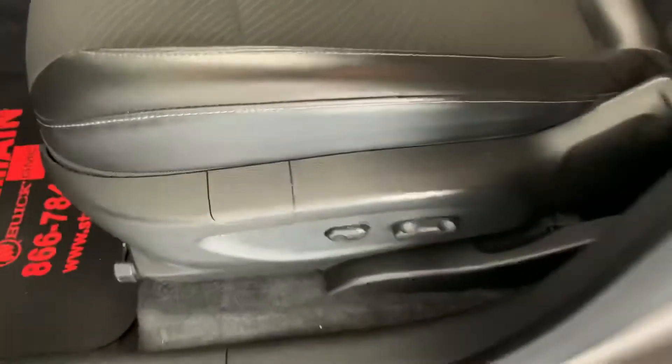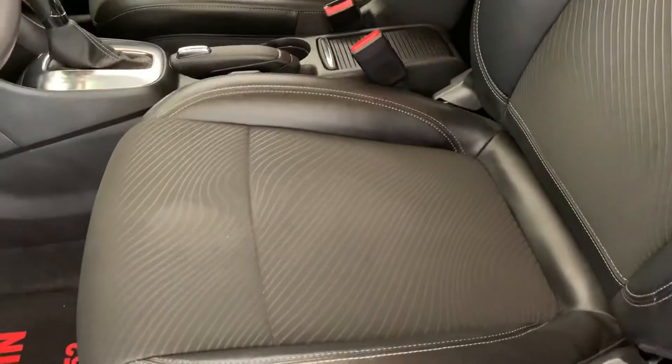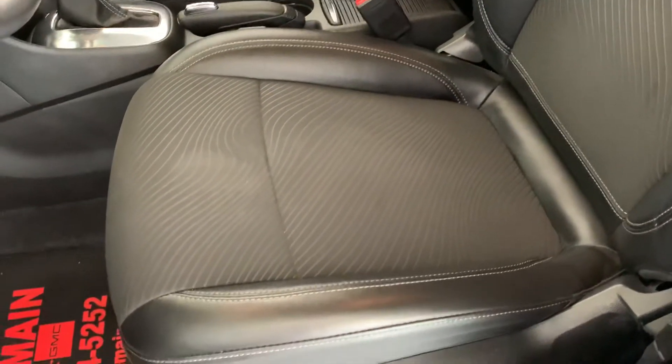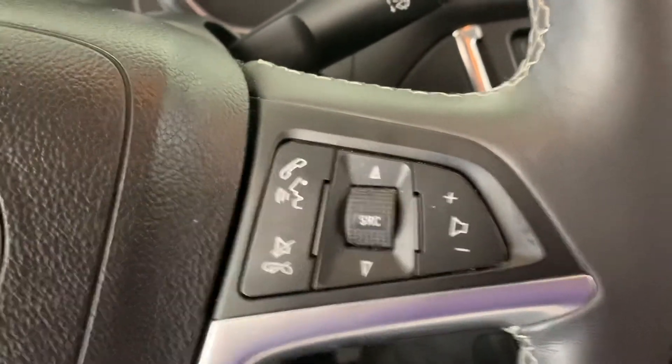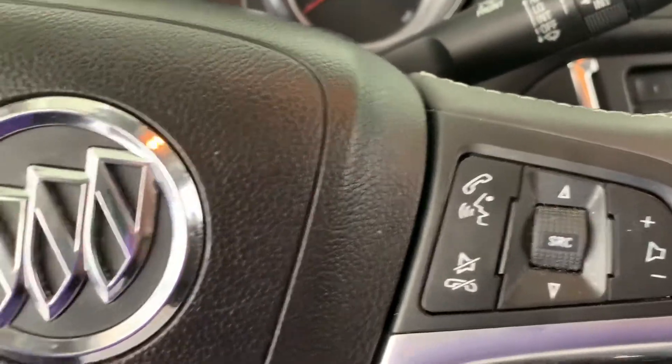This is a Buick, so it does have a powered seat. It has their leatherette seat trim with cloth in the center and leather on the outside — a very comfortable seat. There's also cruise control and hands-free controls for radio volume, making calls, and answering calls.